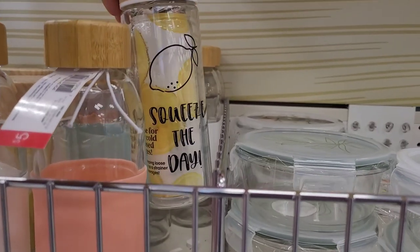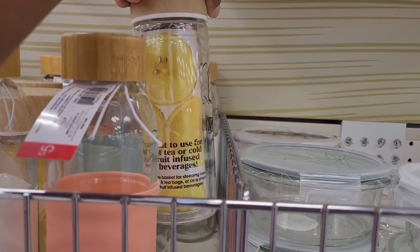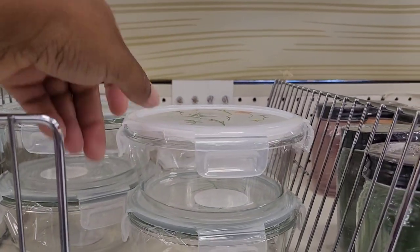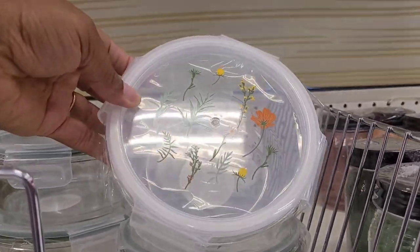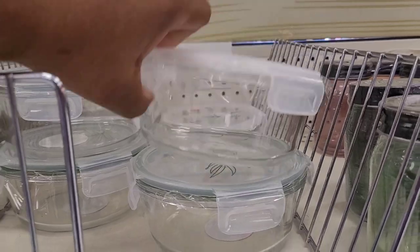Oh this is cute — 'Squeeze Today, Great to use for hot tea or cold fruit infused beverages.' And last but not least they have these little bowls right here with little flowers on there. Those are five.